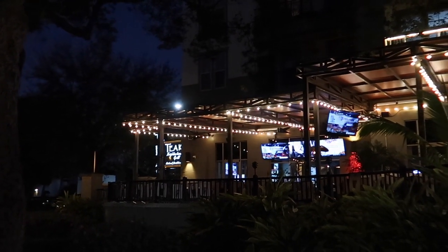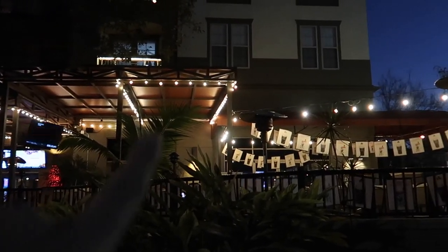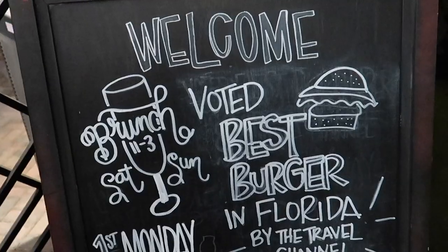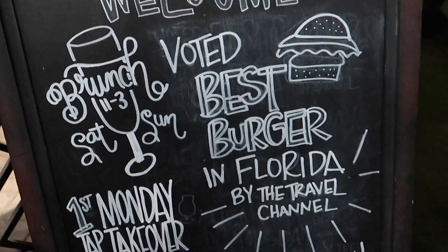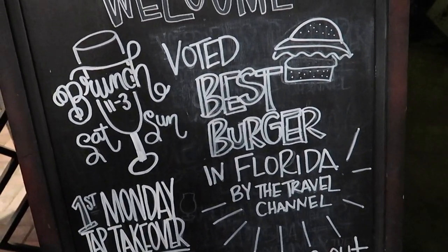It is currently 55 degrees outside, so tonight is not the night to sit on a patio, but they do have those torch things to keep it nice and warm out here — not warm enough for me, though. Apparently I am late because the Travel Channel has already voted this place best burger in Florida. I'll be the judge of that. All these videos are intended for fun, just to show you what different burgers look like in different places in Orlando. You come be the judge and see if you agree with the Travel Channel.